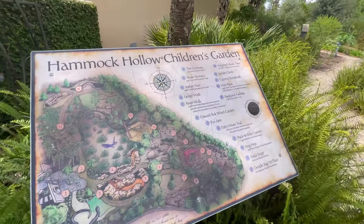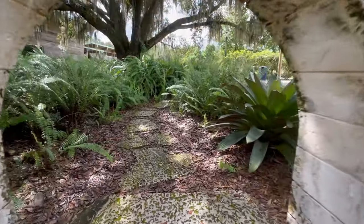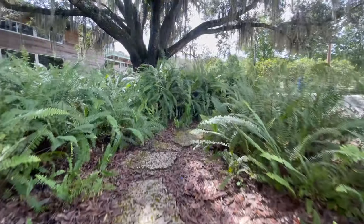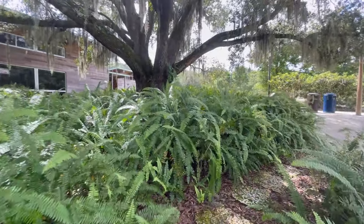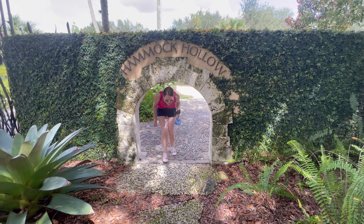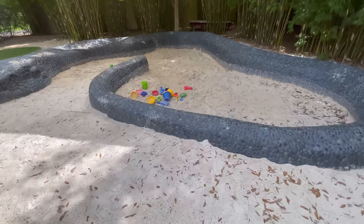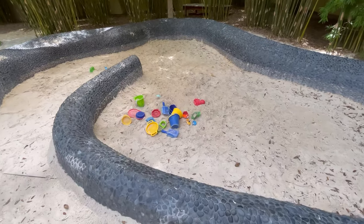And this is the children's garden. I feel like I want to try to go through this walkway — I want to feel hobbity. I made it! There's a little sandbox here for kids to play in.